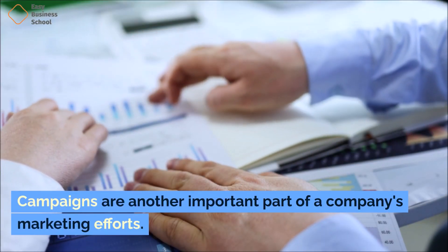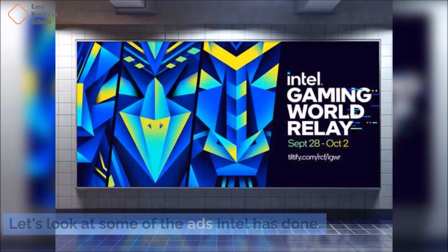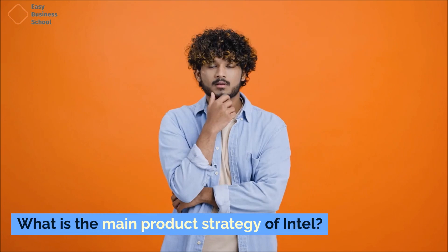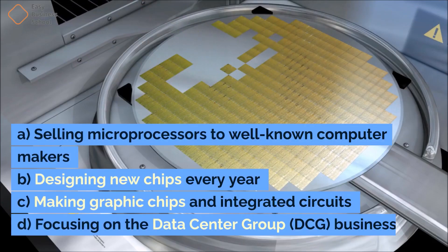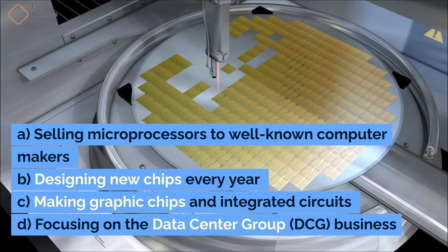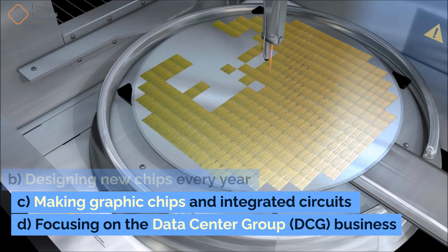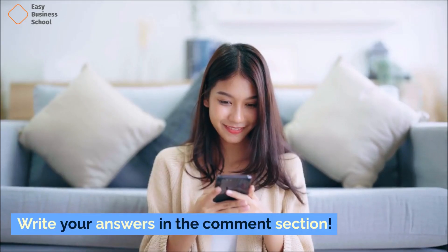Campaigns are another important part of a company's marketing efforts. Before diving into Intel's marketing campaigns, let's see if you can answer the following question: What is the main product strategy of Intel? A. Selling microprocessors to well-known computer makers. B. Designing new chips every year. C. Making graphic chips and integrated circuits. D. Focusing on the data center group DCG business. Write your answers in the comments section.